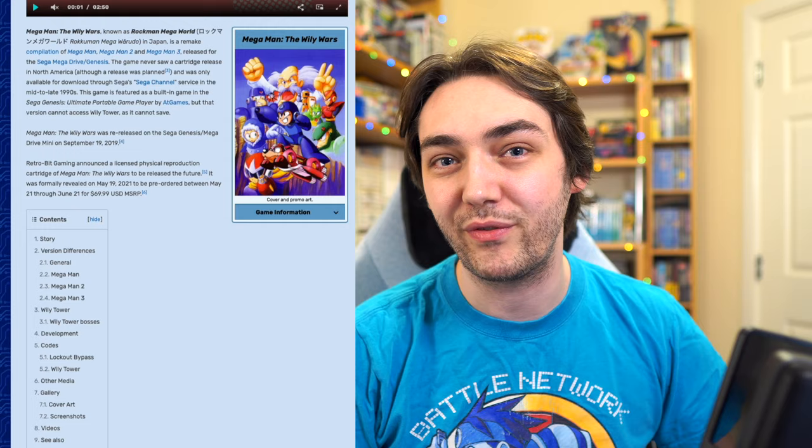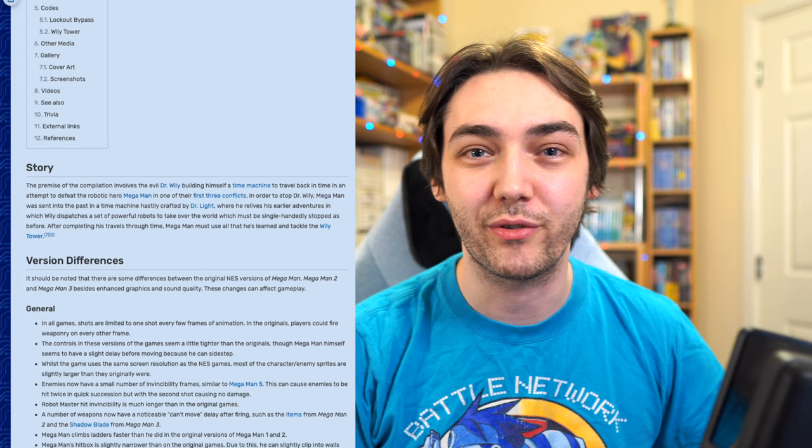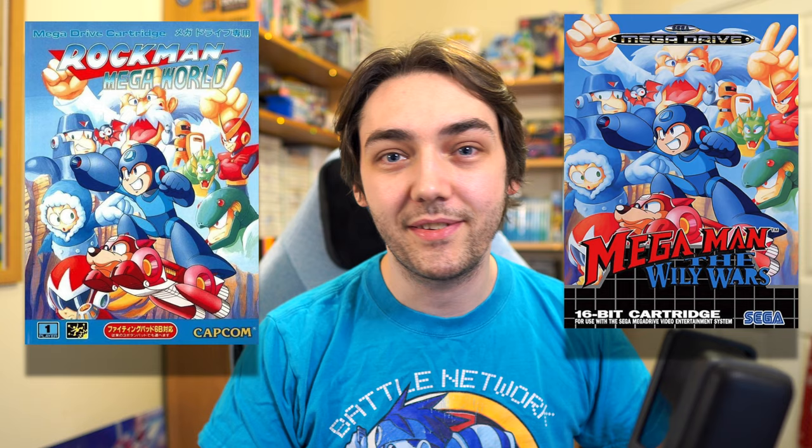The first time I found out about The Wily Wars was way back in college in around 2008, and already by that point I was a huge Mega Man fan. In fact, Mega Man 4 is one of the first games I ever played when I was like two or three years old, and ever since then I've been a huge fan. When I found out about this game, it was already way out of my price range. This game actually only got a physical release in the UK and over in Japan. In America, they only got it on a download service called Sega Channel, and the UK release was very limited in quantity as well.